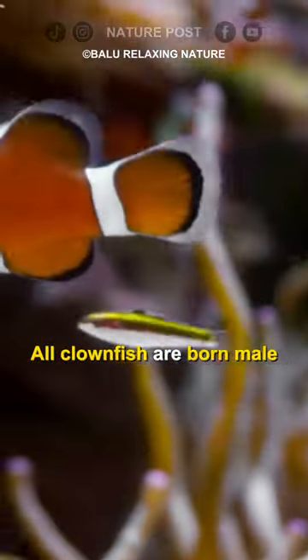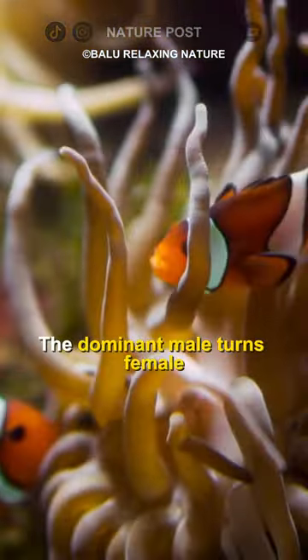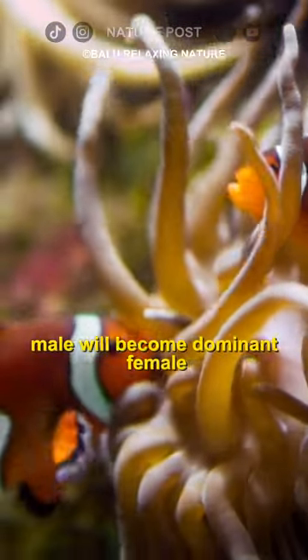All clownfish are born male. However, if the female dies, the dominant male turns female and the largest of the smaller males will become dominant.